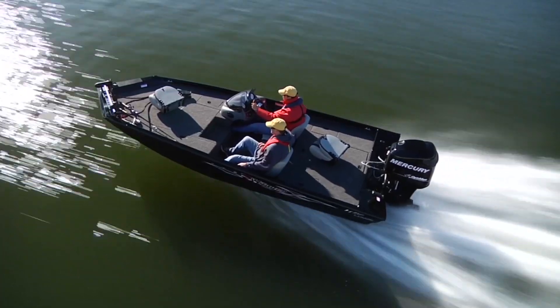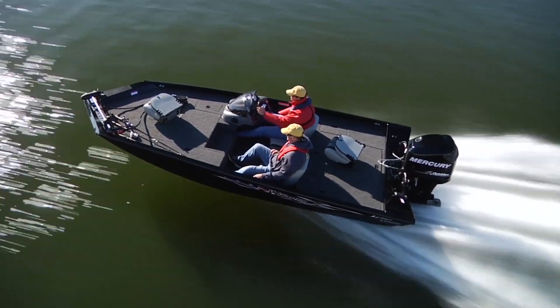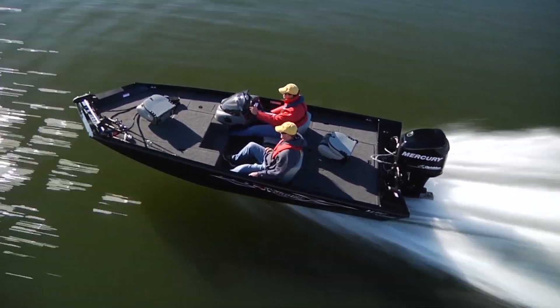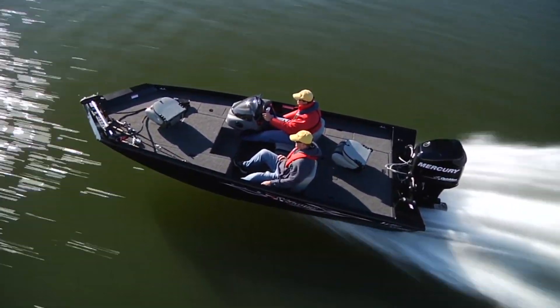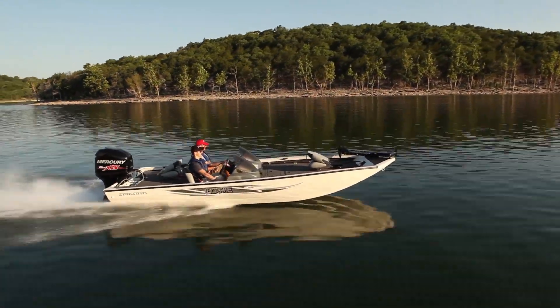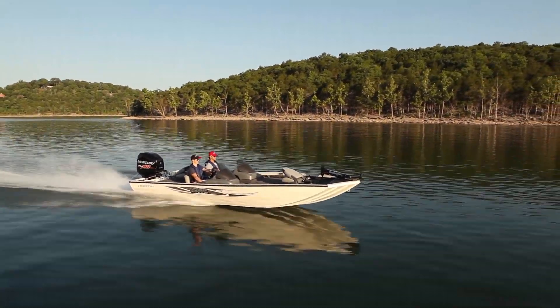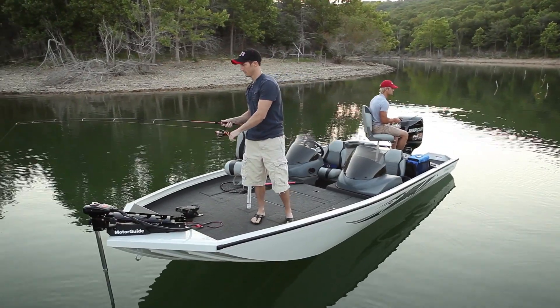Lowe Mod Vs offer something for every fisherman. For starters, consider the high performance Stinger HP. It's sleek, it's aggressive, and it'll get you right to where the fish are, no questions asked. Then there's the versatile multi-species Stinger, loaded with storage space, features and options, plus a roomy deck that's 50% wider than the competition's.